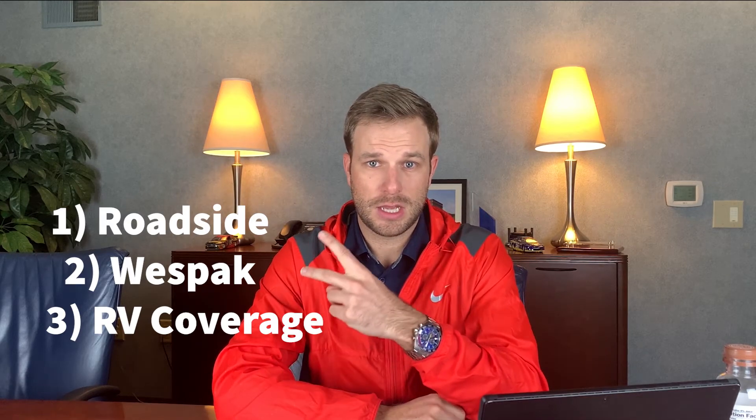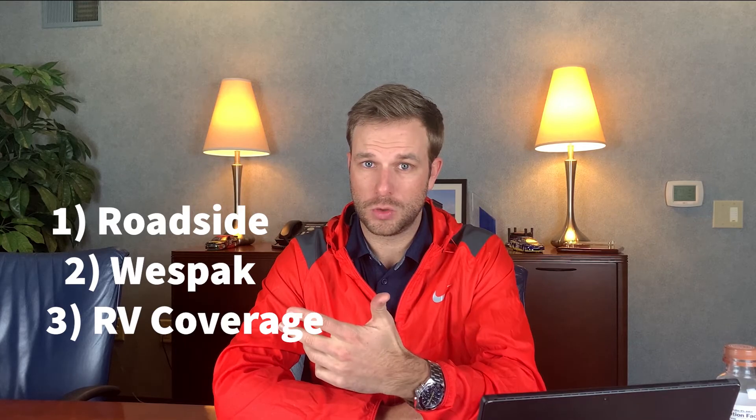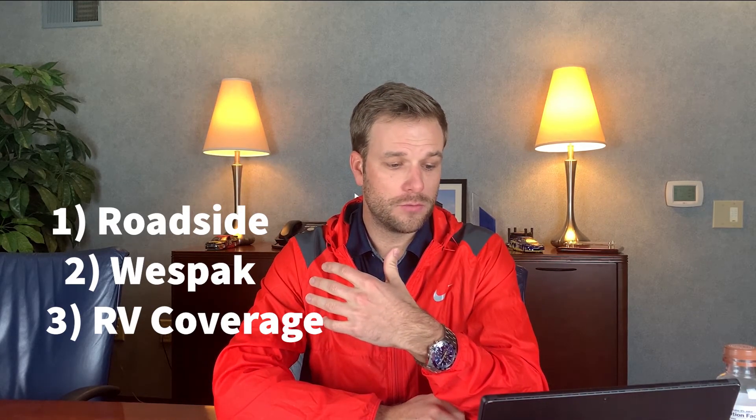So those are our three things that we love about Westfield insurance auto policies. The first is that they have roadside assistance. The second is the option for the Westpac, where they give you additional coverages you wouldn't get otherwise, and third is all of the RV and camper coverage that they add into the policy.